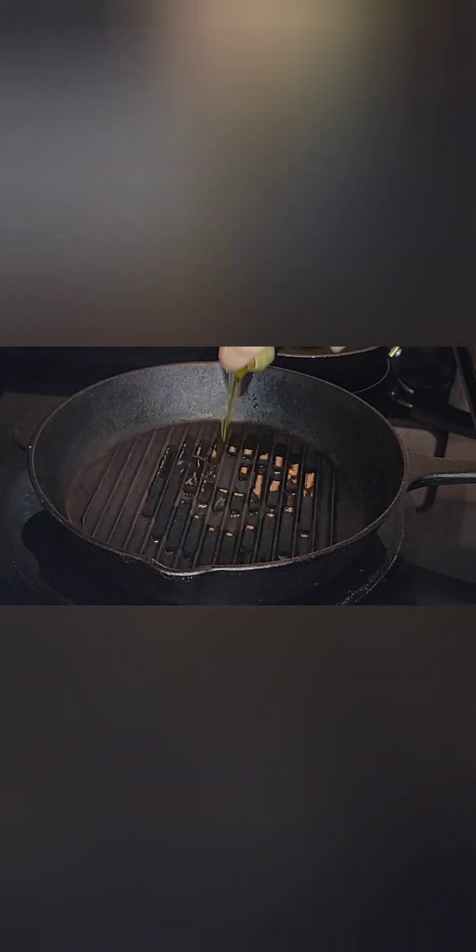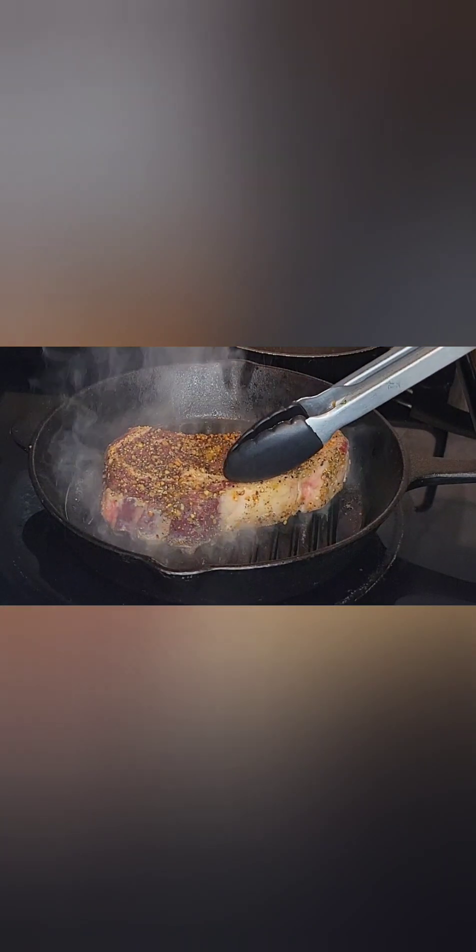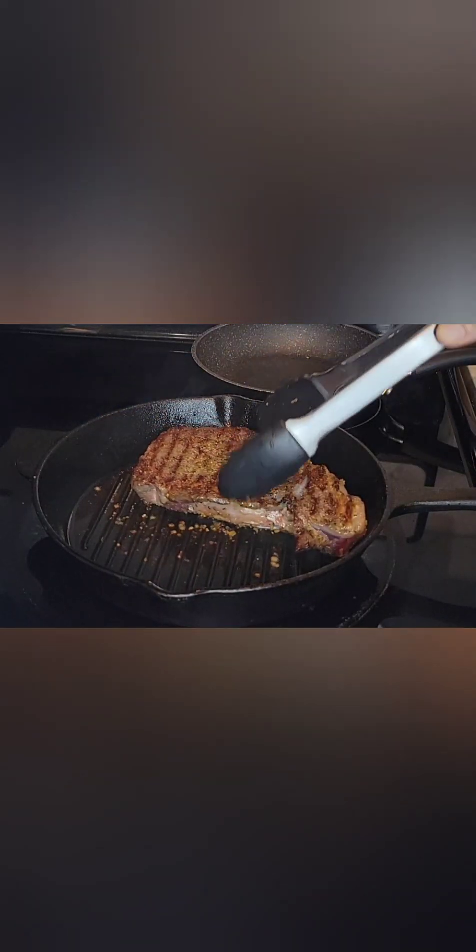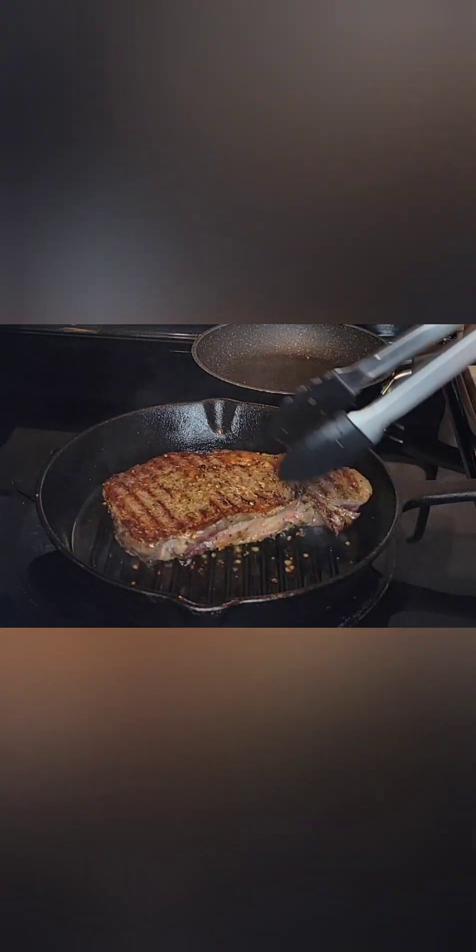You're going to start with a smoking hot skillet. Add some grapeseed oil and then you're going to put your room temperature steak in that skillet. You're going to sear on one side for about three minutes, flip it over, and sear again for three minutes.